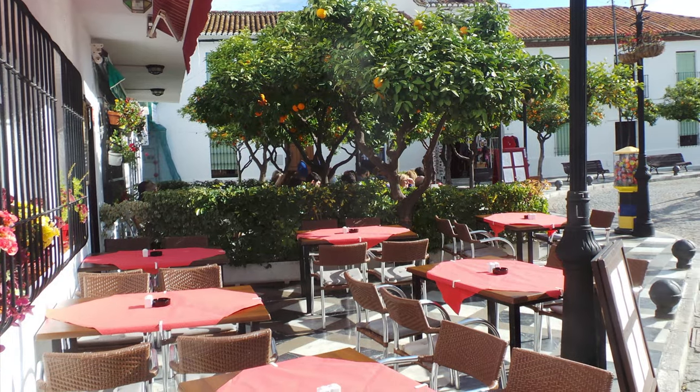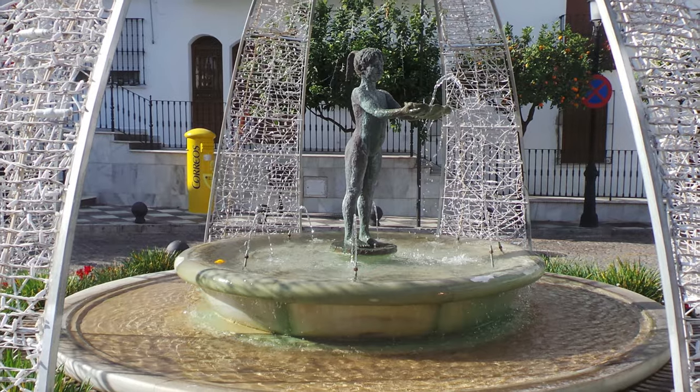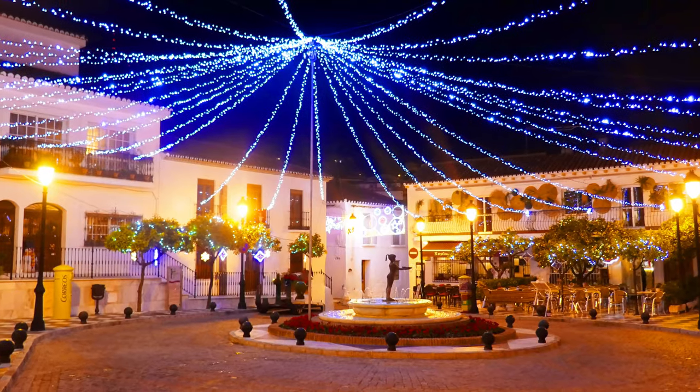One of the most popular plazas is the Plaza de España. This is a great little place to visit and if there is a fair or festival on, this will be part of it. This is a must when visiting the Pueblo.